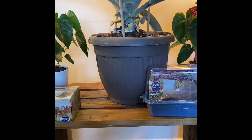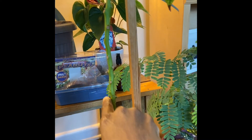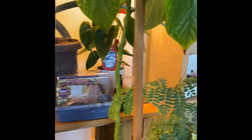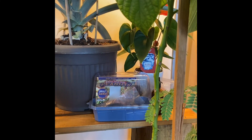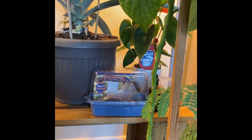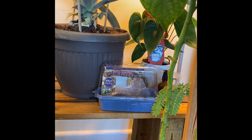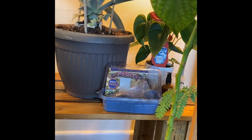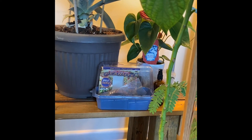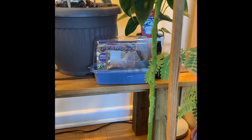My avocado plant had all of these leaves at one point, but I removed them because they were starting to turn brown. Avocado leaves are really good — anytime I have a toothache or pain, I'll remove one of these branches, cut it up, make a tea, and boil it for 10 minutes. My pain will go away within 20 to 30 minutes. It's a natural pain reliever.